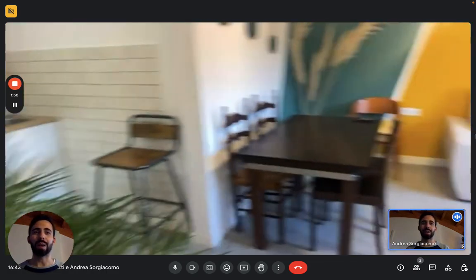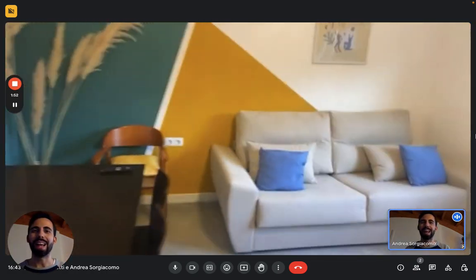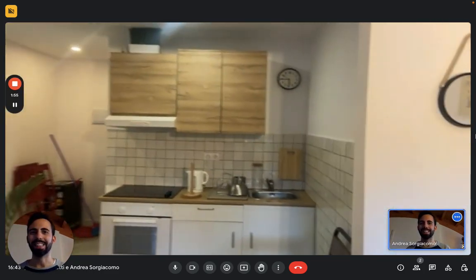And that's it, guys. This is the apartment. I hope you liked it and I hope you will enjoy your time in Barcelona. Bye!